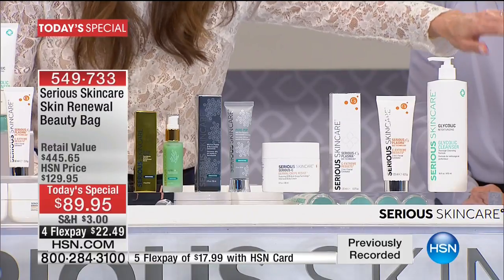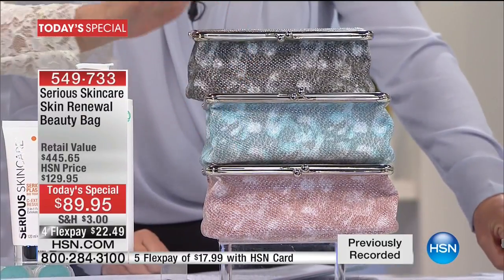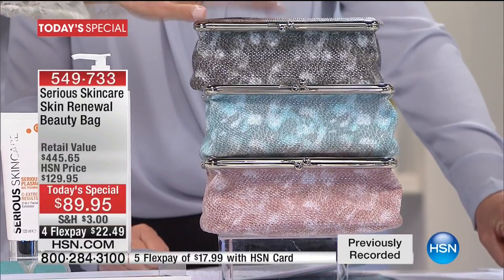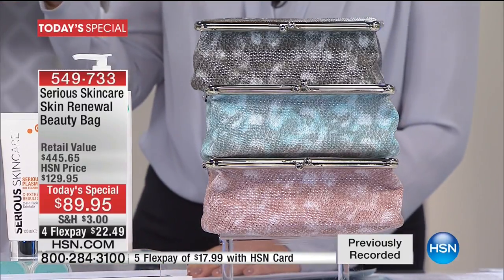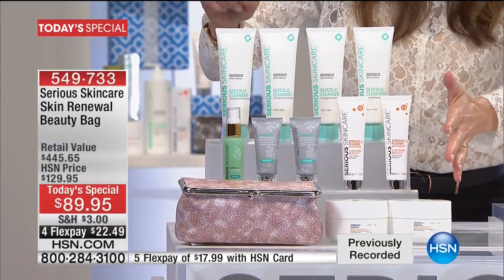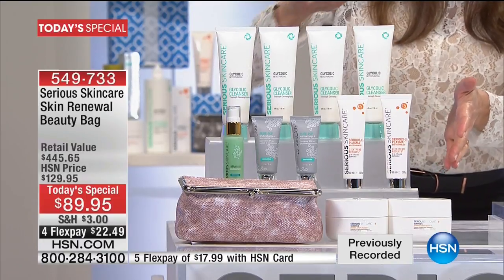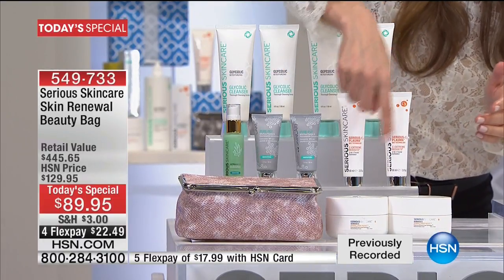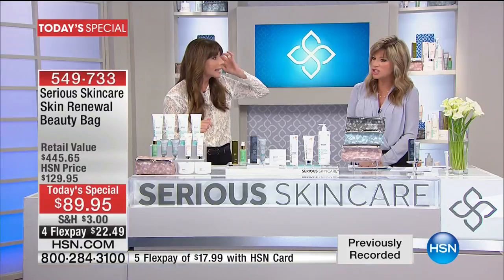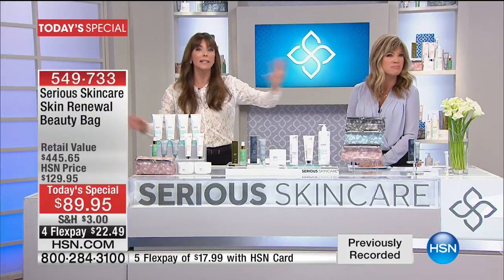Look at the amount of product in front of Jennifer — this is a crazy amount. If you broke this kit down, there are 11 products plus the bag, 12 items. Break that down to value — it's like $6 and change a product. If I said to everybody out there: I'm going to give you our number one selling beauty cleanser here at HSN — it's $23 and change — for $6 and change. Think about that.